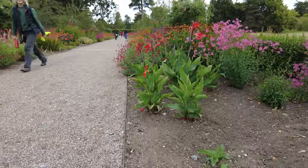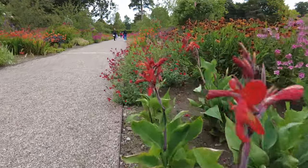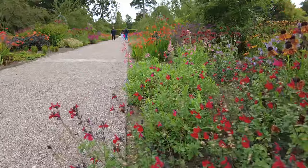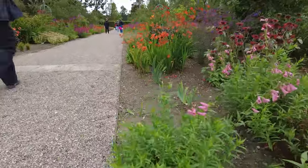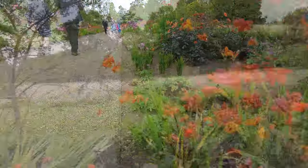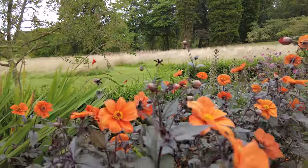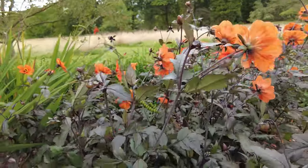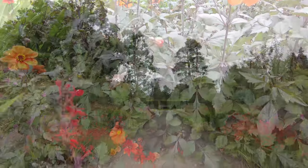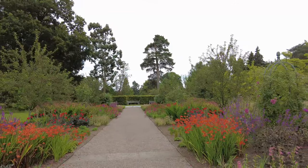As you continue your journey, you'll encounter the shrubbery, a delightful collection of rare and unusual shrubs, each one carefully chosen to add texture and color to the landscape. Nearby, the herb garden offers a more practical beauty, with beds filled with fragrant herbs that have been used for centuries in cooking and medicine. It's a place where history and horticulture intertwine, offering a glimpse into the lives of those who lived on this estate long ago.